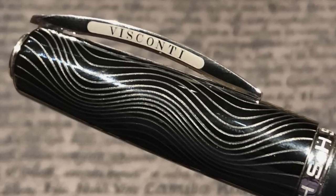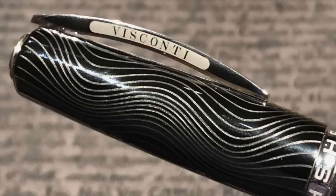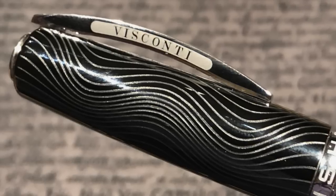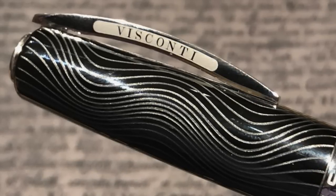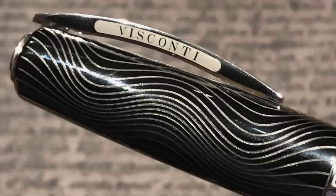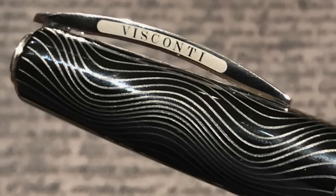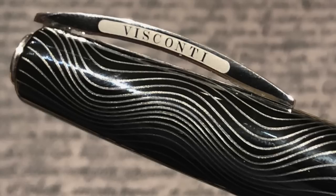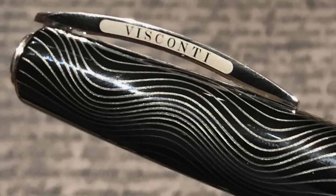I also took my Visconti Homo Sapiens Evolution — here you can see the intricate detail on the cap: the etching in the swirls is really an amazing pattern. I think Visconti really excelled themselves on the engraving on the cap, and this engraving is also on the section of the fountain pen and on the filling knob as well. I have a full review of this pen on my channel.